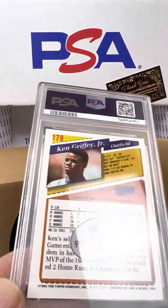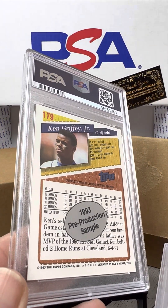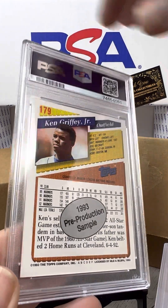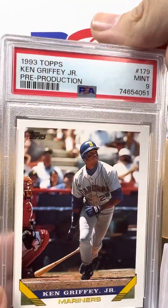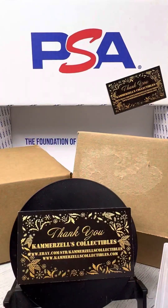A very cool card we have here. This is a 1993 pre-production sample from Topps, Ken Griffey Jr., PSA 9. Alright, definitely very acceptable. I wish it was a higher grade, but I'll accept that.